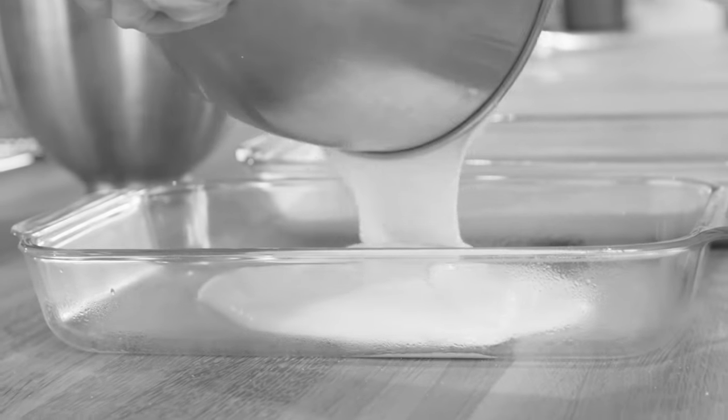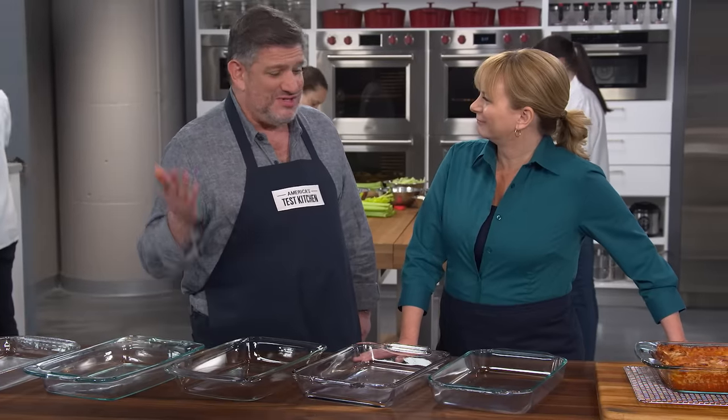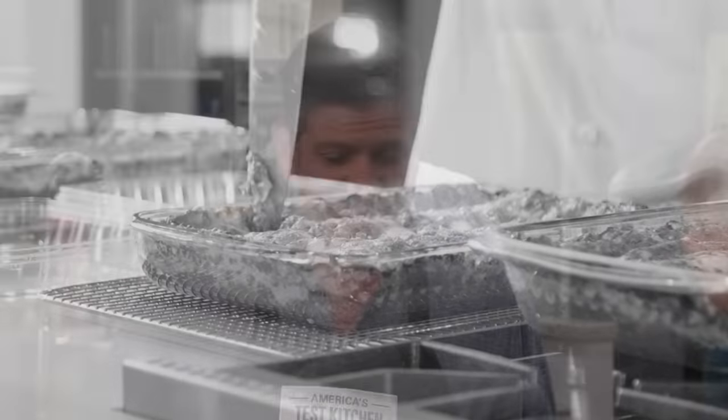We don't get to say this all that often, but this is the feel-good segment. You cannot go wrong with any of these pans. Both the lasagna and the cake out of all these pans was terrific. There was also a little bit of abuse testing — the testers cut lasagnas and cakes right in the pans. They all survived. Not a mark, no problem.